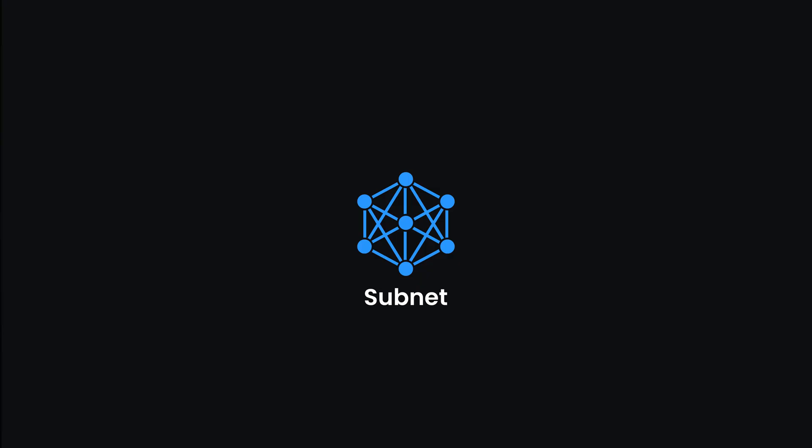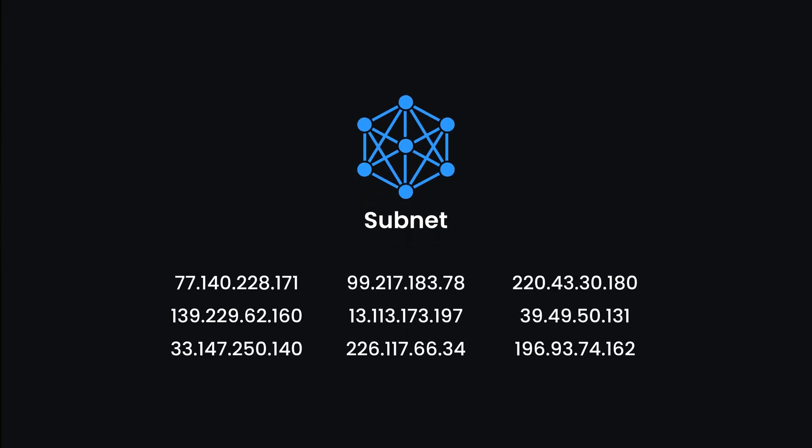But nothing's perfect, including ISP proxies. One downside is low subnet diversity — many ISP IPs come from the same subnet, so if a few IP addresses get blocked, others in that range might also be at risk. One more downside is limited geographic coverage: ISP proxies don't have as many global locations, so they're not the best choice when you need regional IPs.